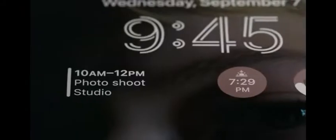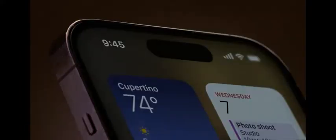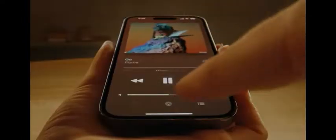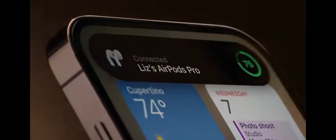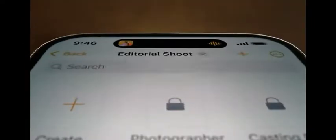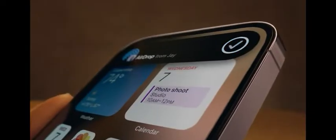The always-on display artfully dims your wallpaper to create a unique low-powered lock screen, making go-to information available at just a glance. And introducing a remarkable innovation that is both hardware and software and something in between — the Dynamic Island. An interactive place that bubbles up alerts, notifications, and activities, fluidly transforming itself as needed. It's an entirely new way to experience iPhone.